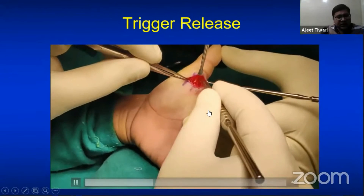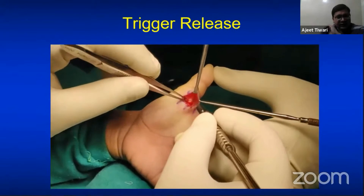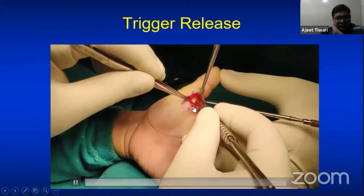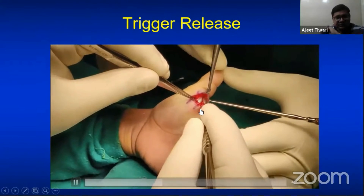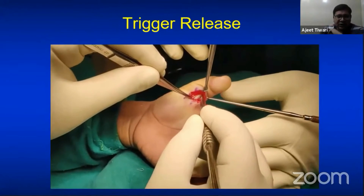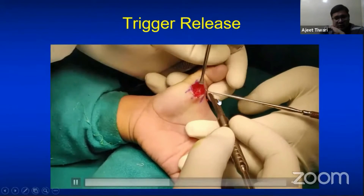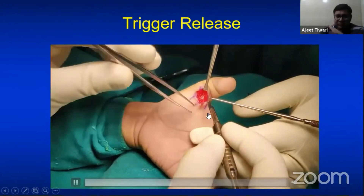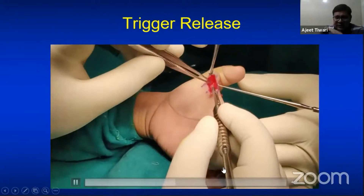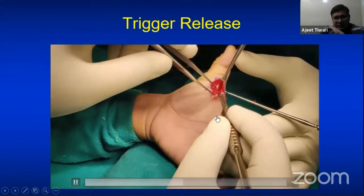The A1 pulley is now clearly visible. Take a knife and cut over the A1 pulley. Once you make the incision you will see a wide, glistening structure — that is the flexor pollicis longus tendon. Always protect the radial digital nerve under a retractor or forceps so it is not in the field where you are cutting. Ensure the release is complete both proximally and distally — you can see the two edges of the released pulley.